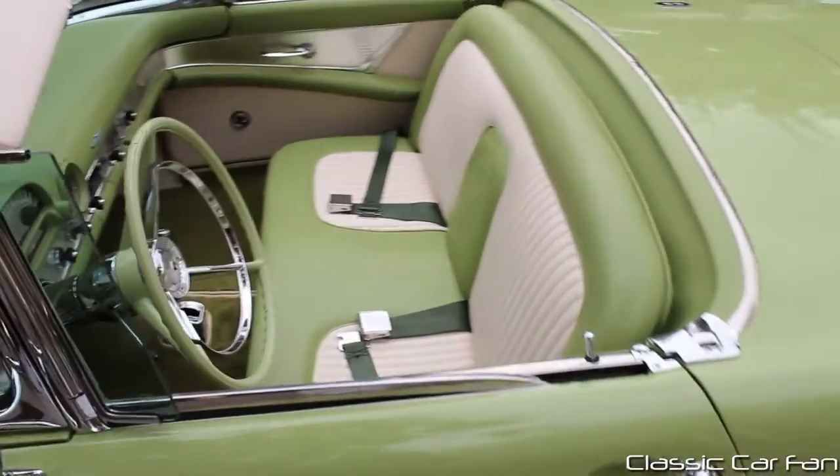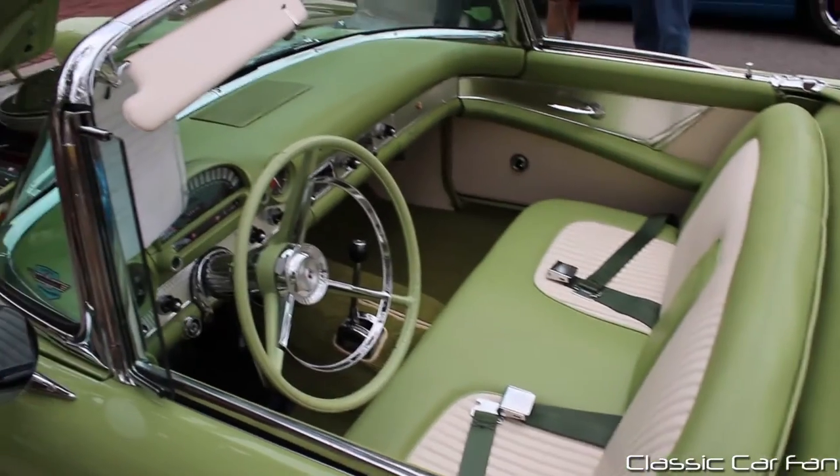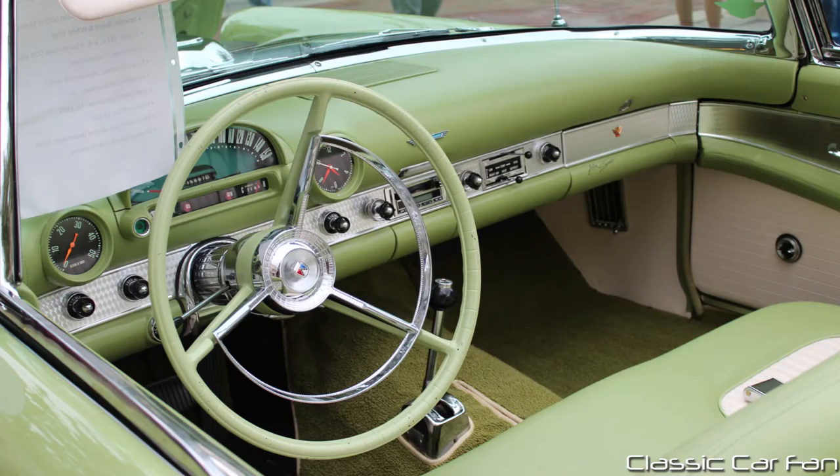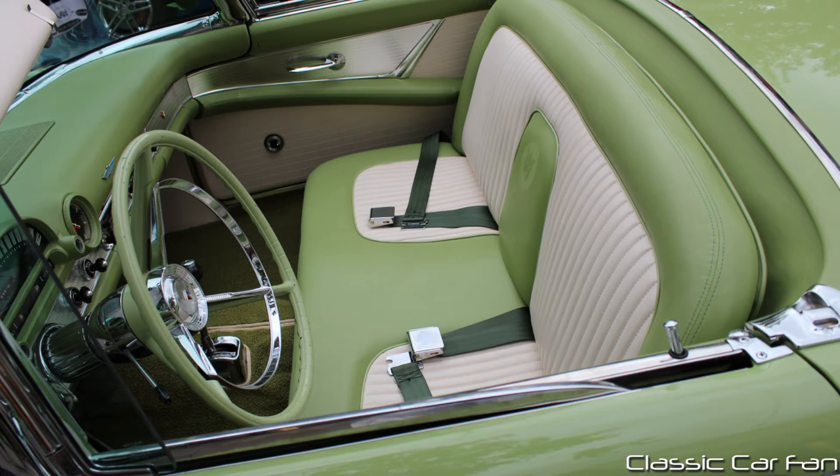And you have the beautiful green — obviously it's continued inside. Get a close-up of the interior here. It has the transparent gauge cluster where the daylight would shine in from the front and shine through the gauges. And you have a nice tachometer there off to the left as well. Seatbelts, which obviously are aftermarket.